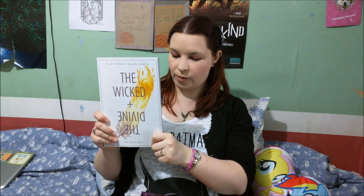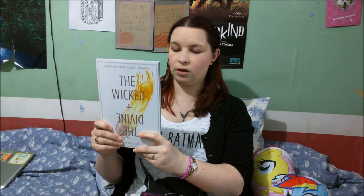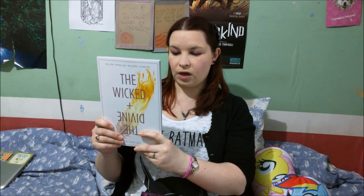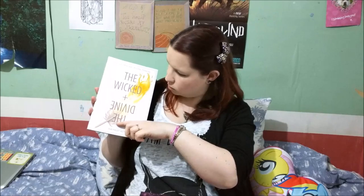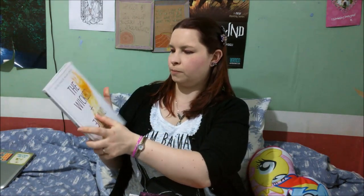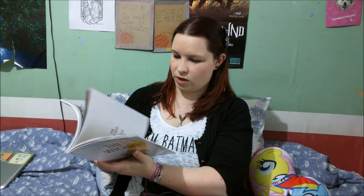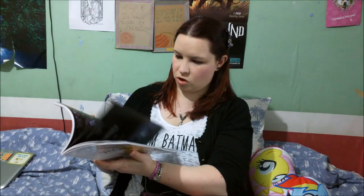This is volume one of the series, which collects issues one to five. From the synopsis on the back: every 90 years, 12 gods return as young people — they are loved, they are hated, and in two years they are all dead. It's happening now. It's happening again. I quite liked the cover image with the feather running into the flame. As I write myself, I've always found images involving feather quill pens quite interesting, so this one jumped out to me. Some of the content is not really suitable for younger readers.